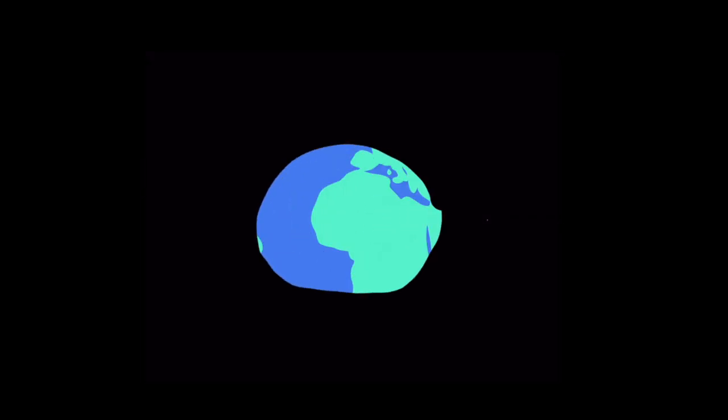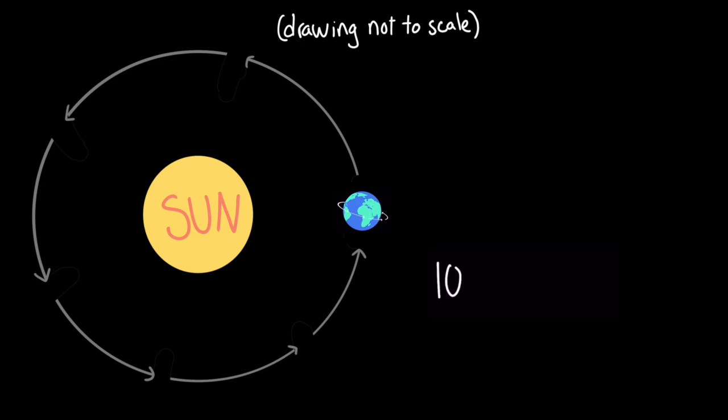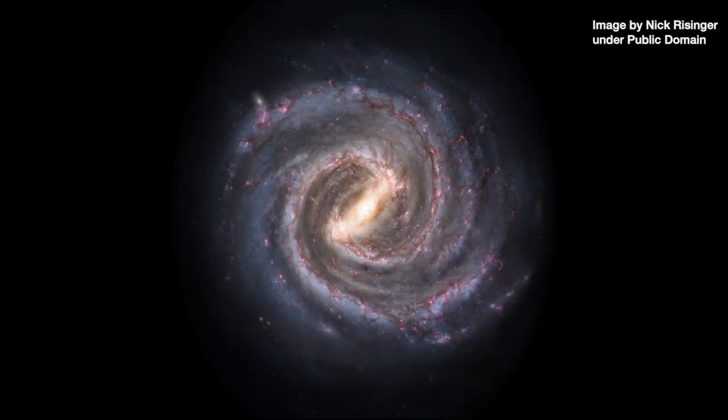What if I told you that the Earth below you is moving? You'd probably say, of course it's moving. We're standing on a planet that's spinning on its axis while revolving around the sun at about 107,000 kilometers per hour. And on top of that, our whole solar system is circling the center of the Milky Way galaxy.